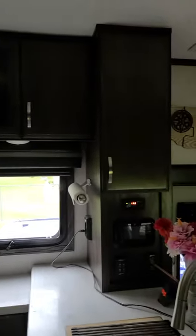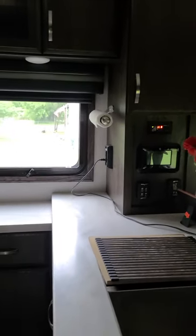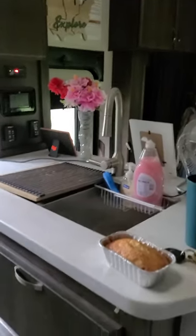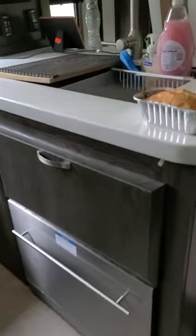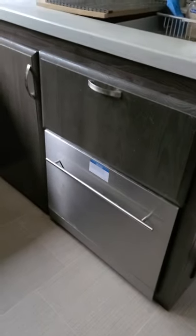So there's lots of cabinet space. There's the sink, and a little space for knickknacks or your spices. That is a dishwasher, and then you have cupboard space underneath.